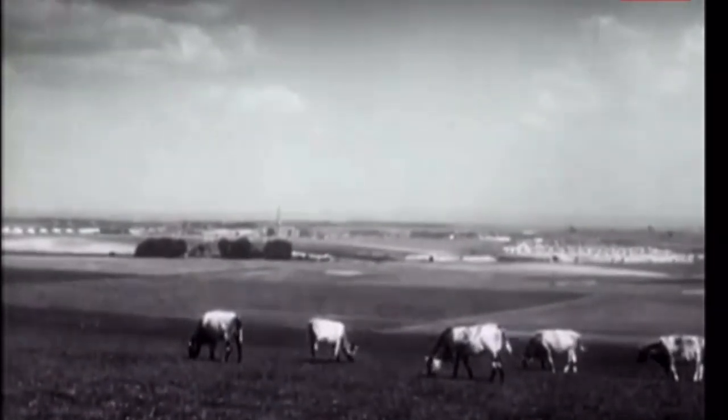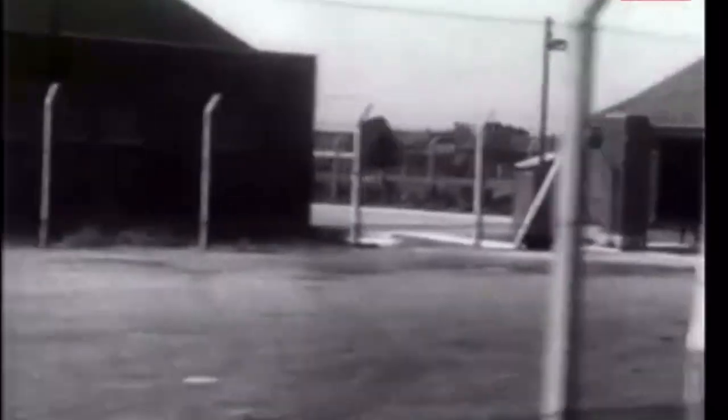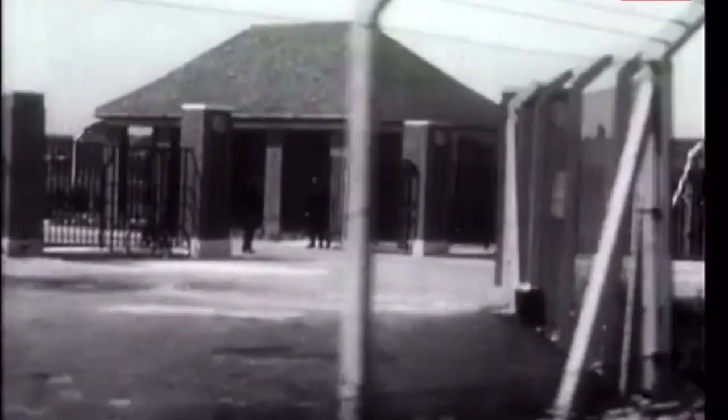In the Berkshire Downs, not far from Oxford and close to the village of Harwell, where there was a wartime airfield, Britain's atomic research establishment has been set up.